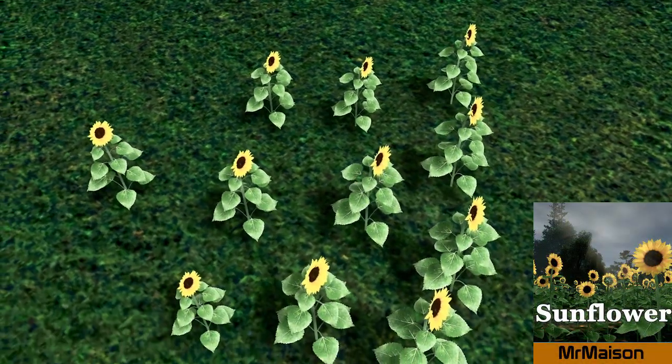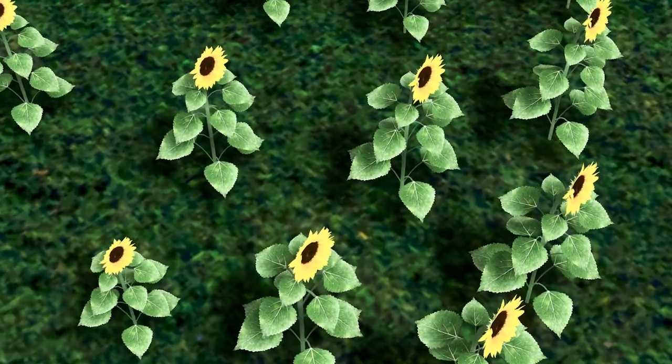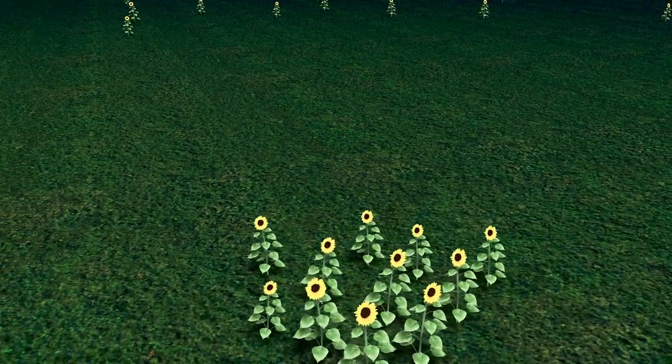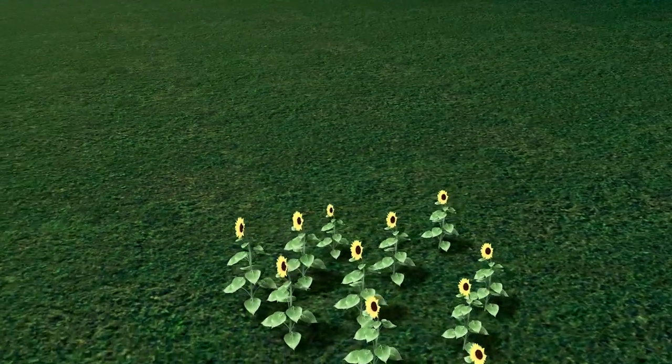Up next we have the return of Mr. Mason with his new asset, the sunflower. The level of detail on this flower is beautiful — perfect for any home and garden or even in a field. However, make sure you do not overdo it because these flowers are extremely high-detailed.